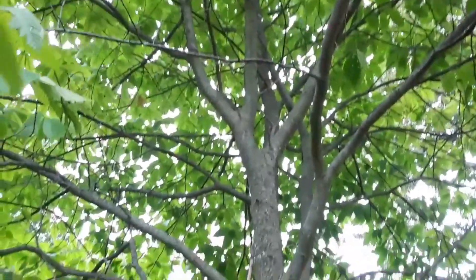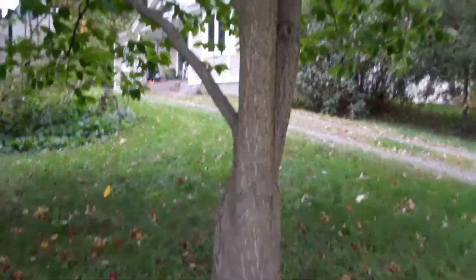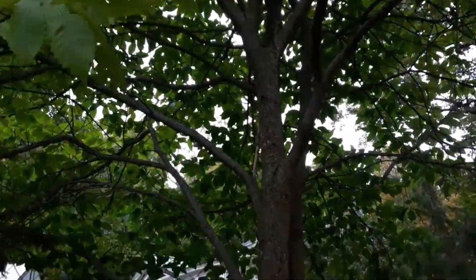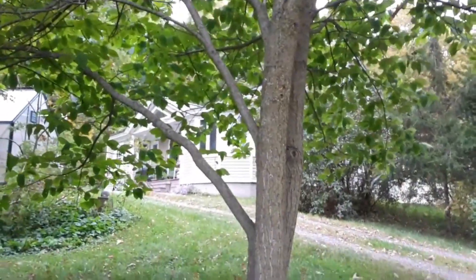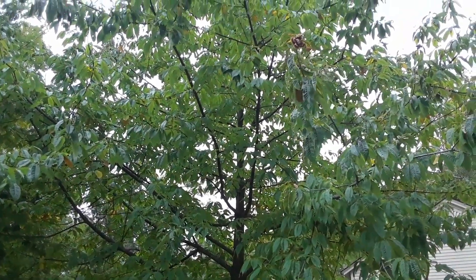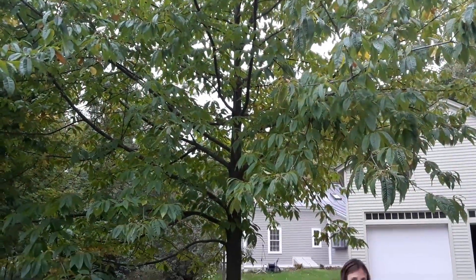The timber form — and the other one is more American chestnut, just one straight trunk. We'll take you to that one in one second. Castanea dentata — pardon the construction noise — but this is the more American chestnut timber form.